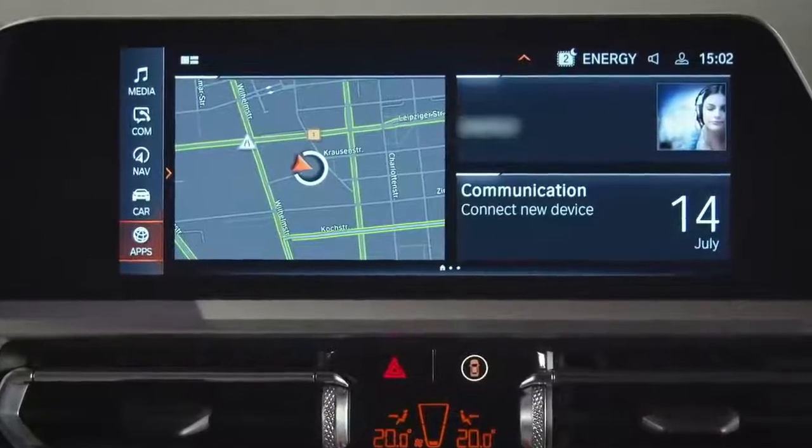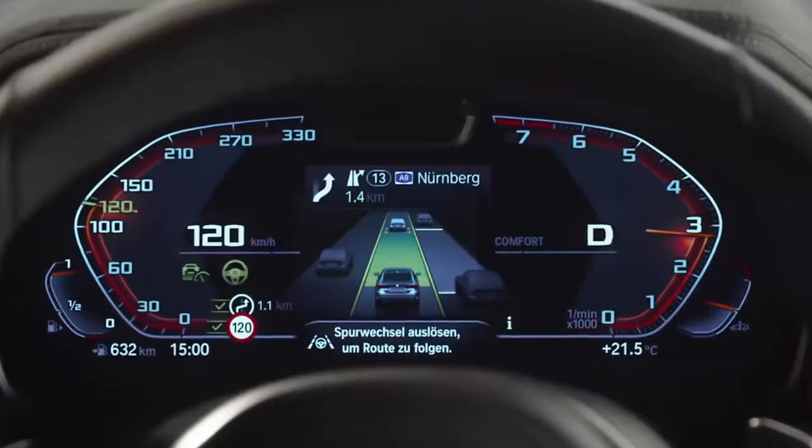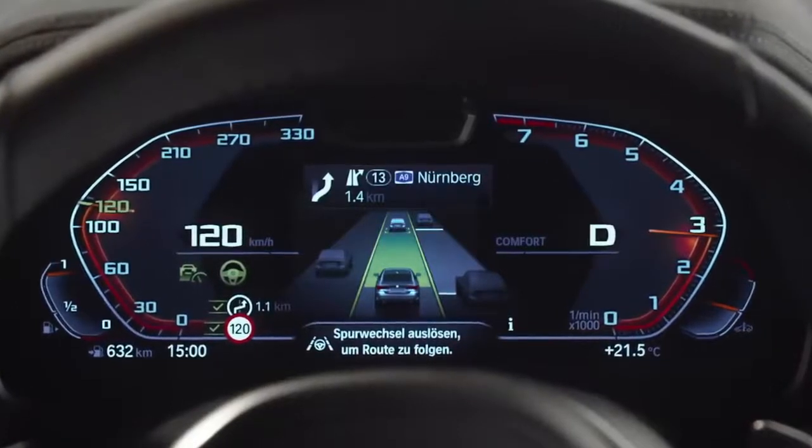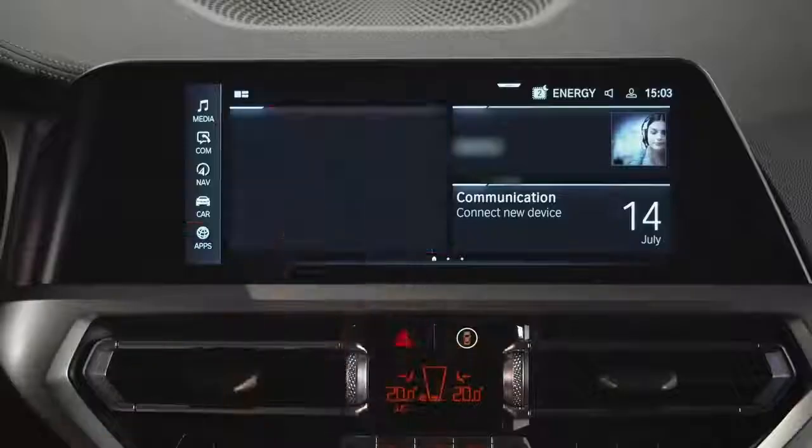The 4 comes with the latest operating system iDrive 7 combined with the BMW Live Cockpit Professional, which means you get the 10.25-inch center information display. The head-up display is significantly larger than its predecessor, and route guidance is now integrated into the instrument cluster and the head-up display, simply by using the icons of your smartphone just on a bigger screen. Also new: BMW Maps. This cloud-based navigation is not only quicker to use, but also super easy, very precise and very intuitive.